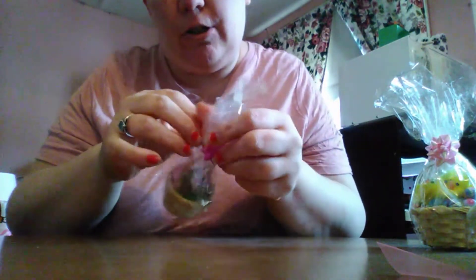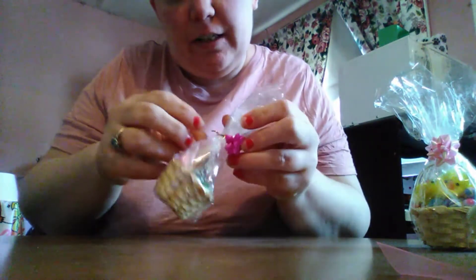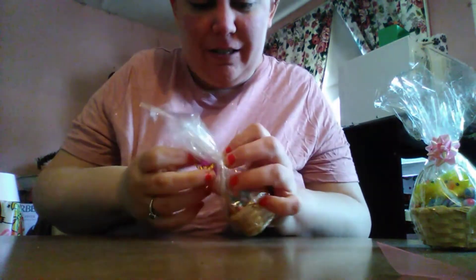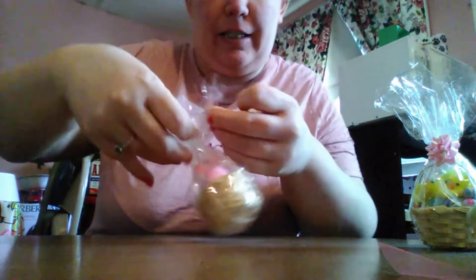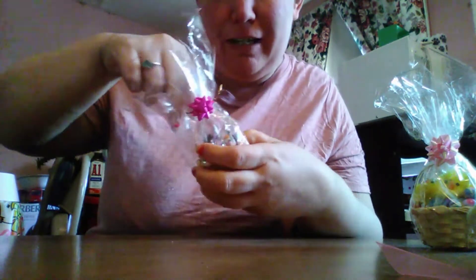There is also a chocolate rabbit right down inside. Maybe I'll open up one and I can always just put it back together so you guys can get a better look at it, because you guys can't really enjoy the cuteness. I'm hoping I can get these out — I don't really want to mess them up too much because they're so perfect.